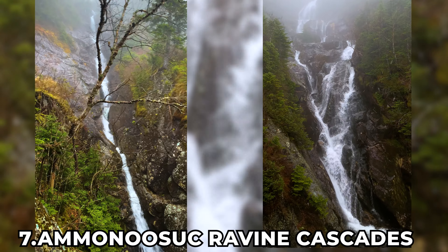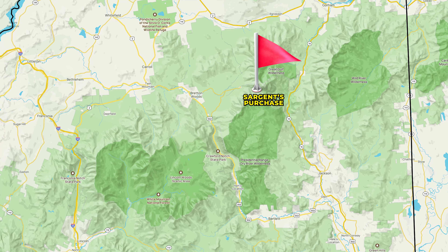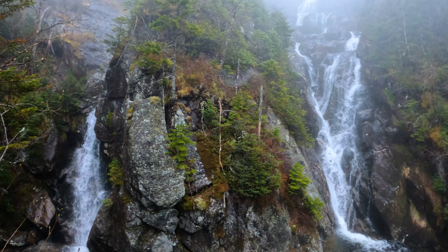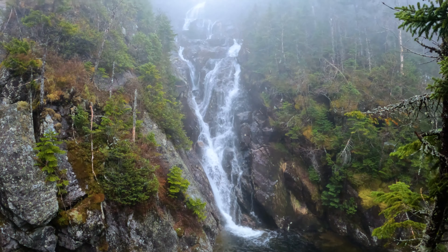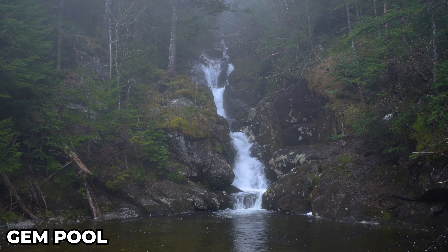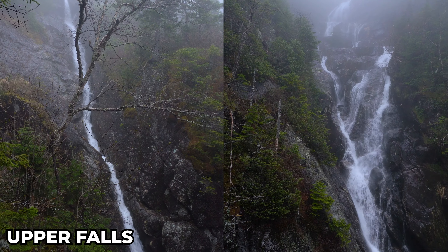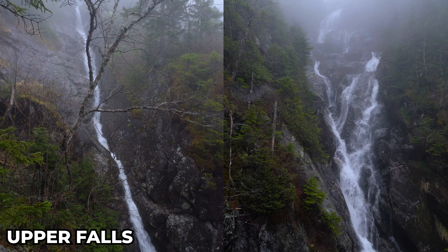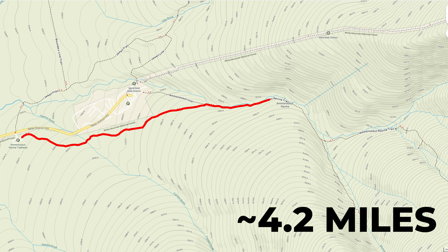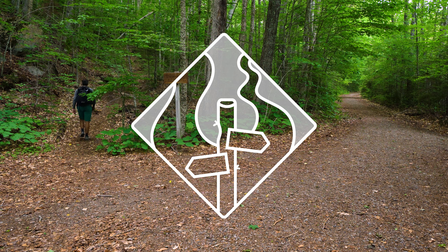At number 7 are the Ammonoosuc Ravine Cascades. Located near Sargent's Purchase, New Hampshire, the Ammonoosuc Ravine contains a series of three significant cascades. The Gem Pool Cascades is a 35-foot-tall horsetail falls and the two upper falls are 100-foot plunging horsetail cascades. The falls are found on a 4.2-mile long out-and-back hike with the difficulty of a road less traveled.